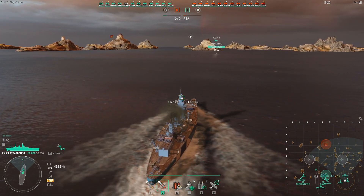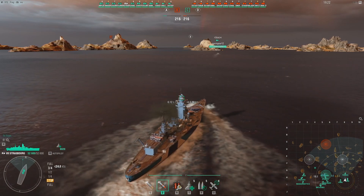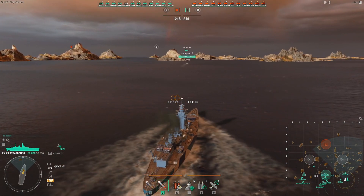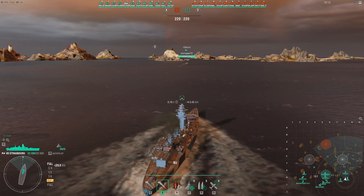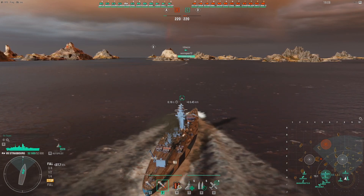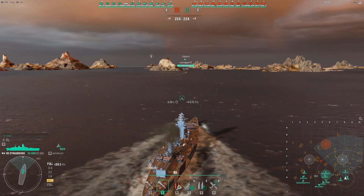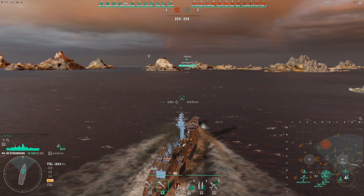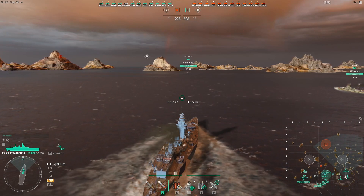Both Strasbourg at tier 7 and Dunkirk at tier 6 have the same number of hit points: 52,600. They both get 5 heals with Superintendent, so the all-in health comes out to 89,420. In comparison to Lyon, it's pretty much all in line — Lyon is 53,400 versus 52,600. All-in: 90,800 versus 89,400.